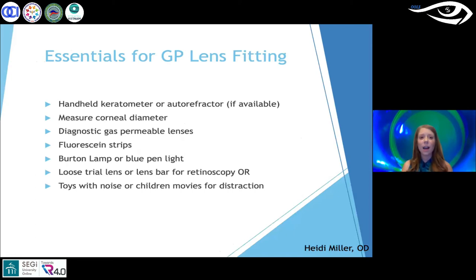For GP lens fittings in office, essential equipment includes a handheld keratometer, an autorefractor if available, a tool to measure corneal diameter, diagnostic GP lenses, fluorescein strips, and a Burton lamp or blue penlight. You won't be putting young children behind the slit lamp — everything can be done with a blue light and the lens on the eye. You also need loose trial lenses or a lens bar, since you'll be doing retinoscopy, and toys or movies for distraction, along with staff to help keep the child's attention.